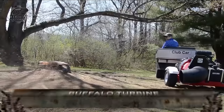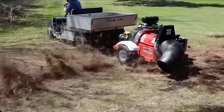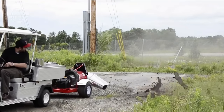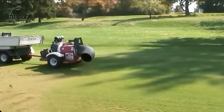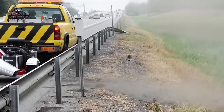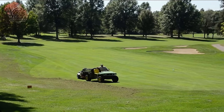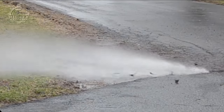One of the top producers of debris blowers is Buffalo Turbine, which provides portable and convenient variants with both gasoline and hydraulic power. Their blowers are renowned for being strong and long-lasting, making them perfect for demanding settings. They also provide odor and dust control systems that atomize water using turbines to produce a fine mist that successfully masks odors and reduces dust.